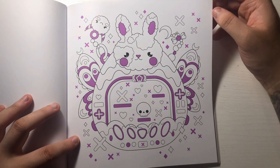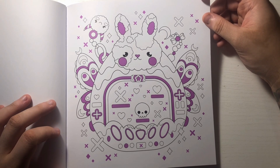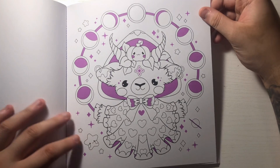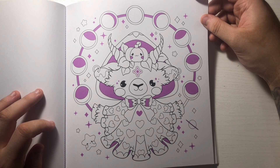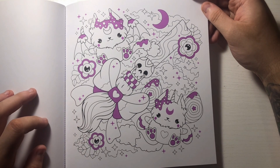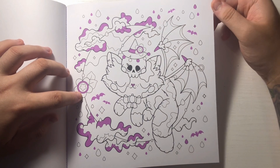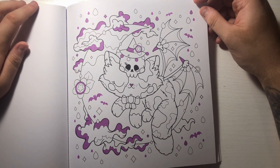Oh it's like a little bunny tamagotchi - that is adorable! I really like that, that'll be a fun one to color. Got another goat - oh it's got little earrings, that's adorable. Oh it's a broom - I didn't understand what that was for a minute but it's a broom. Oh little kitty sleeping on the moon - I like the little skull and the hat, that's adorable.